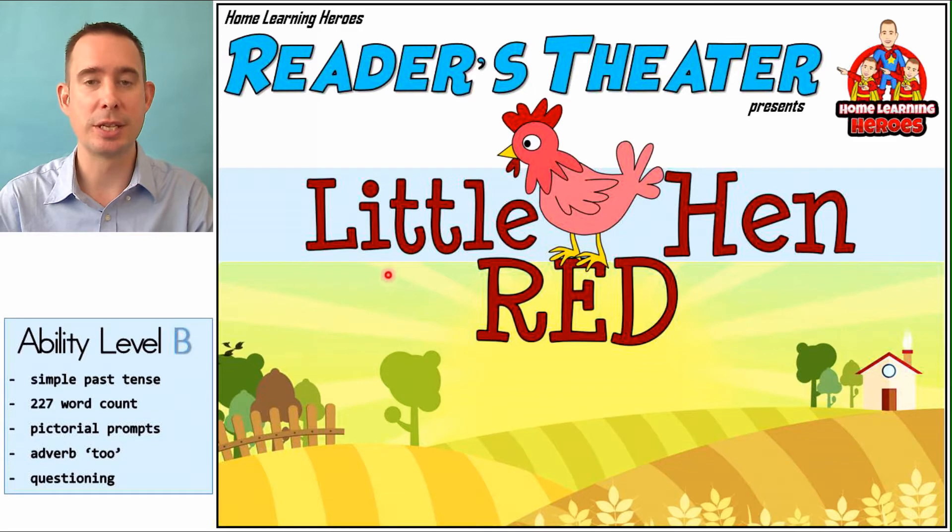And the Reader's Theater is Little Red Hen, a really great story. Today, when we're reading along together, we'll be focusing on the adverb 'too,' as well as some questioning words. So this is a good story where we can try our voices and work on our narration. It makes reading a lot of fun.